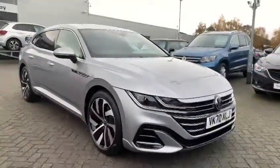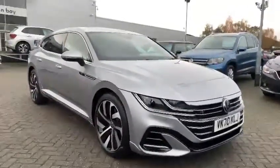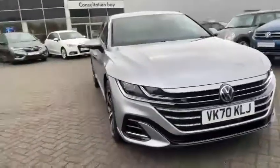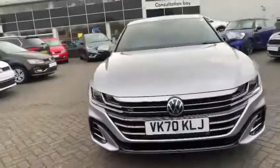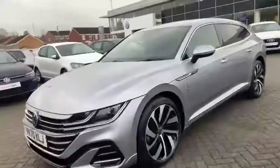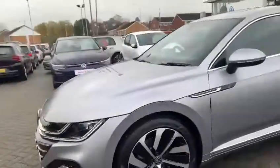Hello and welcome to Starbridge Volkswagen. Here we have a beautiful Arteon Shooting Brake. This is one of our pre-demonstrators — an ex-demonstrator which is available right now. It is in a beautiful silver color and it is the R-Line specification.